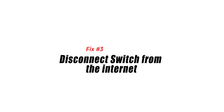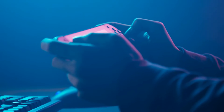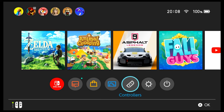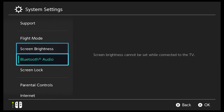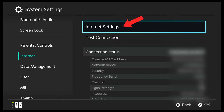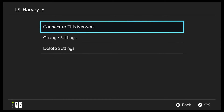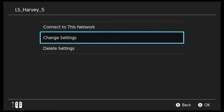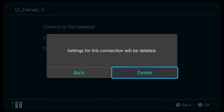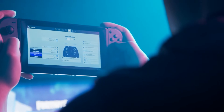Fix number three: disconnect Switch from the internet. If your Switch Wi-Fi still keeps disconnecting, try refreshing the connection by deleting the network settings. Go to the Home menu, select System Settings, select Internet, select Internet Settings, select your Wi-Fi network, select Delete Settings, then confirm by selecting Delete. Once disconnected, restart the Switch and try to connect to your home network again.